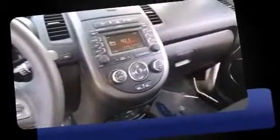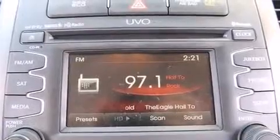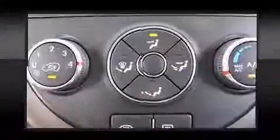Kia prioritized practicality, efficiency, and style by including an outside temperature display, remote keyless entry, and much more. Storage solutions are integrated throughout the interior, demonstrating thoughtful attention to detail.